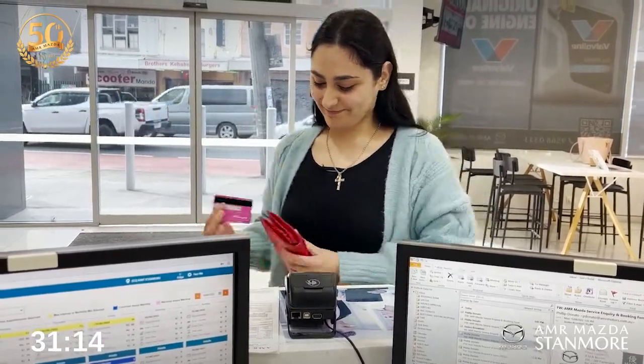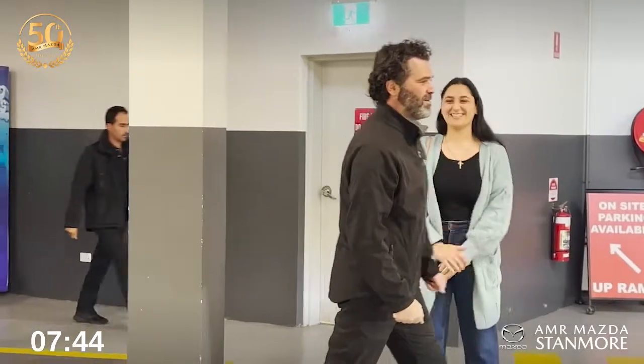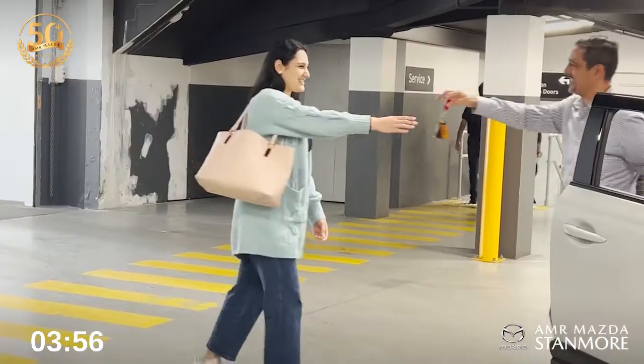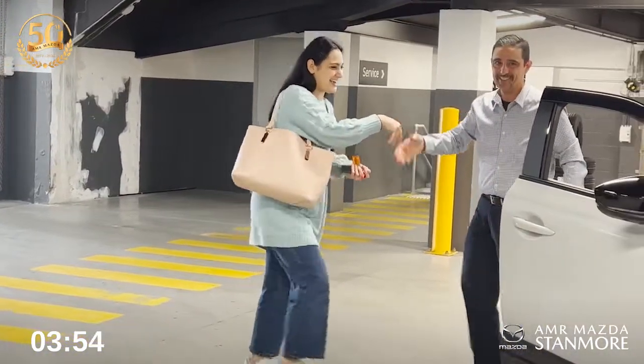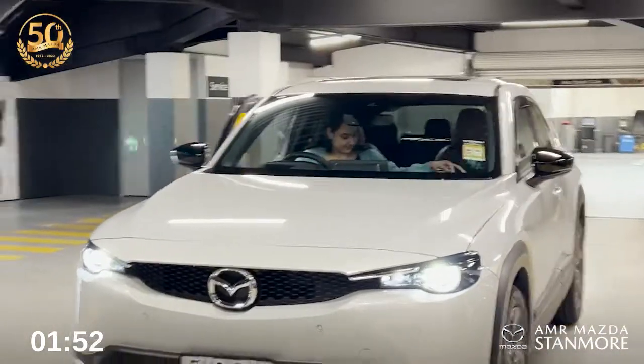Before you know it your Mazda is serviced, washed and cleaned, ready to go. Please remember our 90 minute turnaround time is calculated from the time the customer approves the maintenance work at reception to delivery of the cleaned vehicle back to the customer.